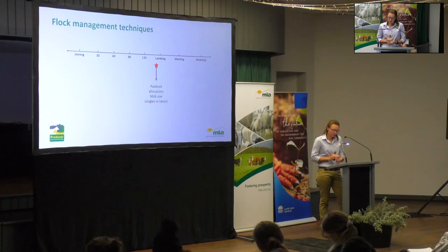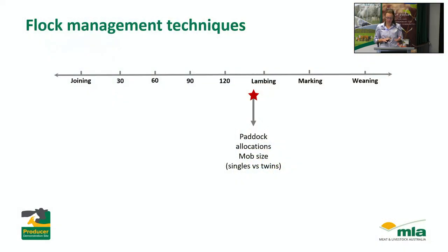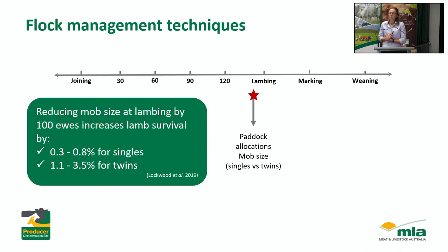The scanning information will also be used to allocate ewes to paddocks based on their nutritional needs and pregnancy status, as well as to try and manage mob size. There's been great research from WA looking at mob size at lambing time and the impact on survival. They found that reducing mob size by 100 ewes can improve survival for singles by up to 0.8%, but for twins it's a real opportunity — you can improve survival by up to 3.5% just by reducing mob sizes. So if you had a mob of 800 ewes and split them in half, you could potentially end up with another 50 to 100 lambs surviving.